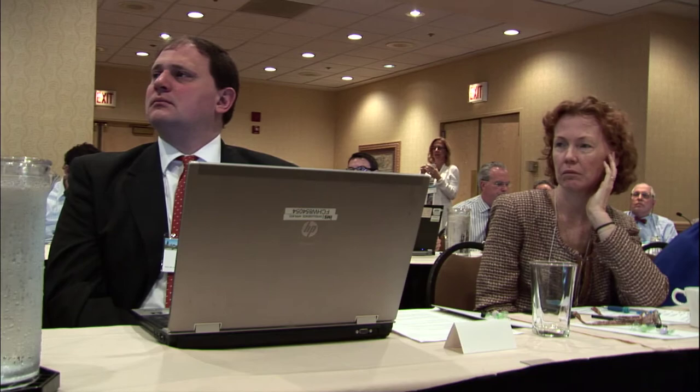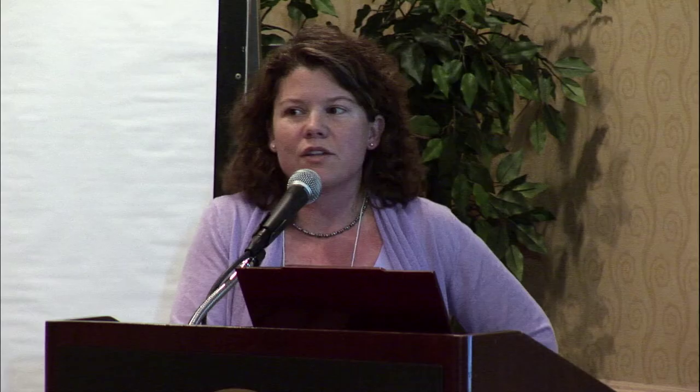Another challenge is assessing the evidence of variants when there's often very little evidence available. We've timed our fellows on how long it takes per variant to assess in a clinical context: if there's no data at all, it takes on average 20 minutes to search every database and look at in silico data, and up to an average of two hours per variant when there are publications. We do about 300 of these a month in our clinical lab, reporting out the clinical significance of rare variation that may be clinically relevant.